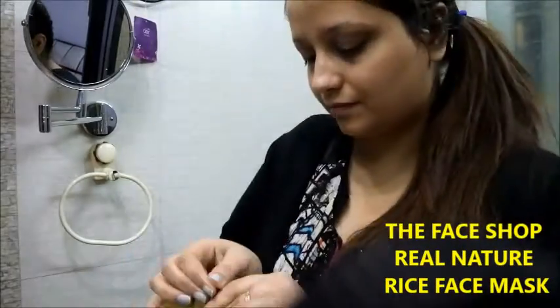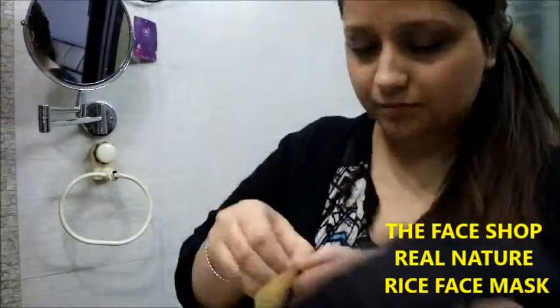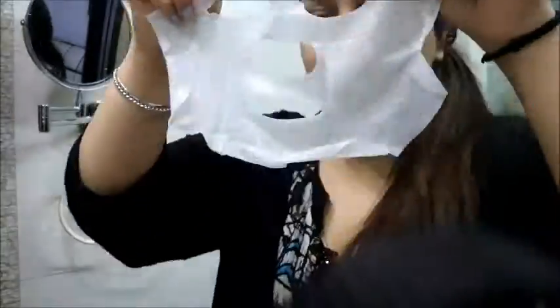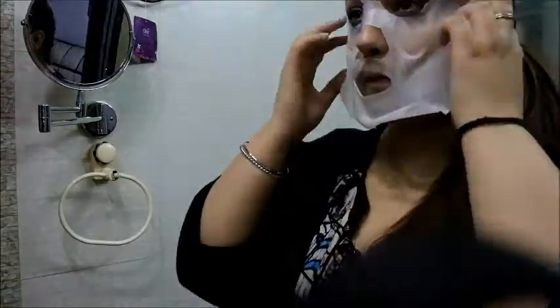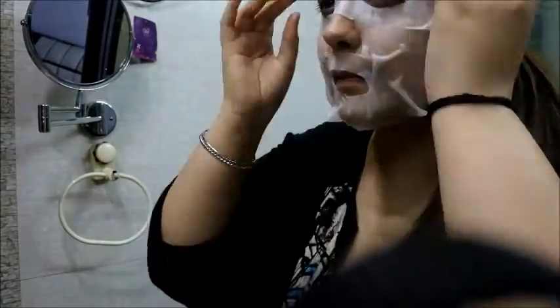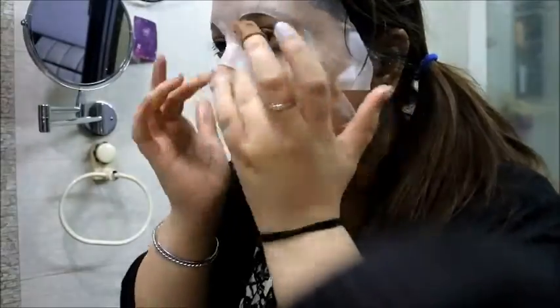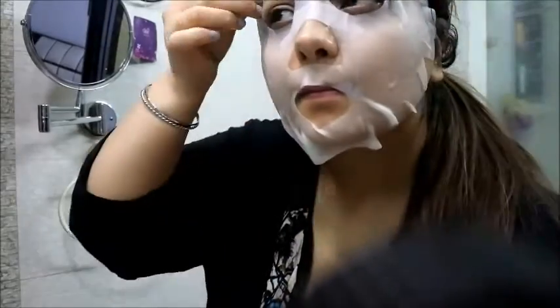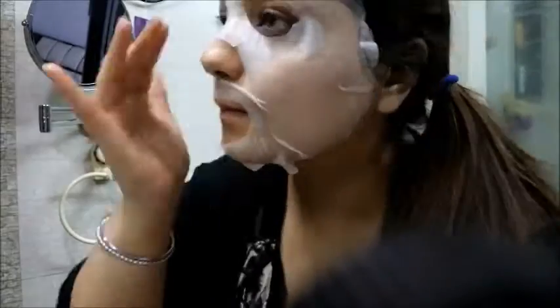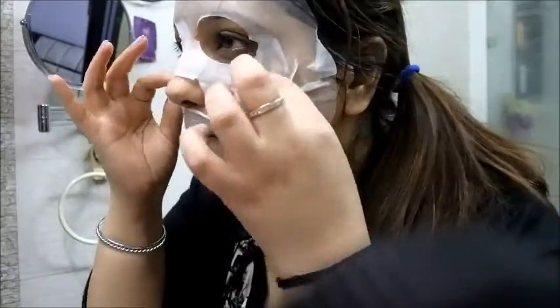Now I'm going to take this Real Nature face mask, open it, and place it on my face like this. This is my weekly struggle to adjust this face mask on my face! I'm going to place this face mask for 15 minutes and then I will be back.